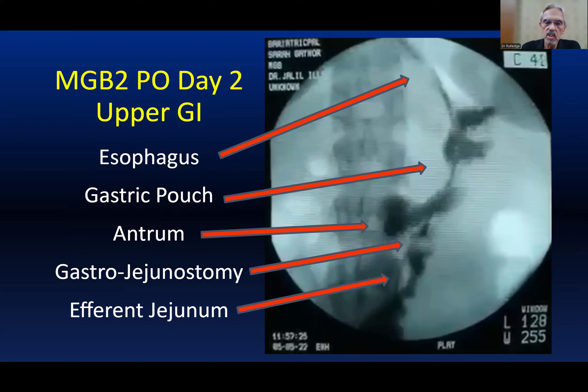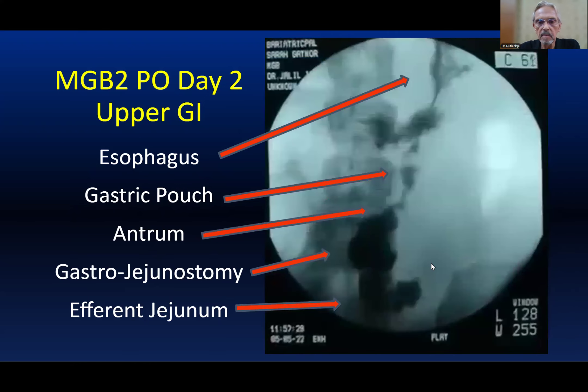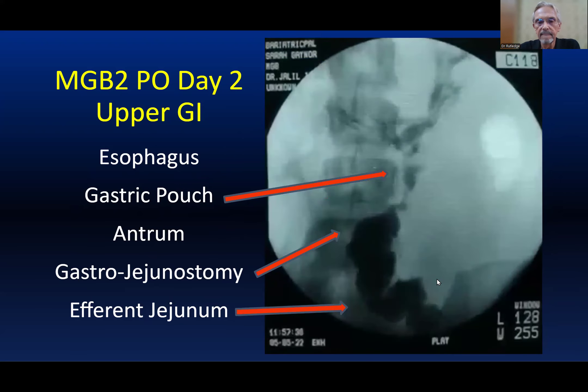So again: esophagus up here, gastric pouch here, antrum down here, gastrojejunostomy here, and then the efferent jejunum right here. Now it's emptying — here's the normal gut starting off. Everything is cleared out; it wasn't obstructed. It goes very quickly.